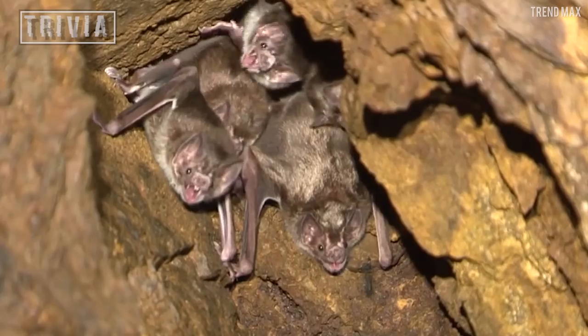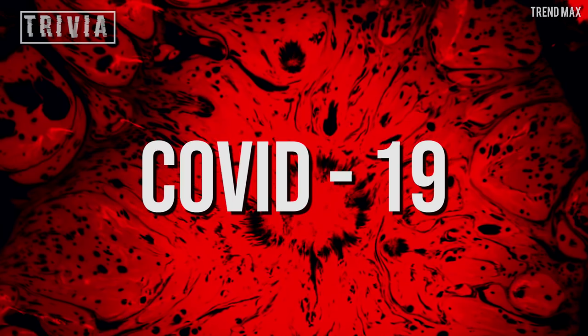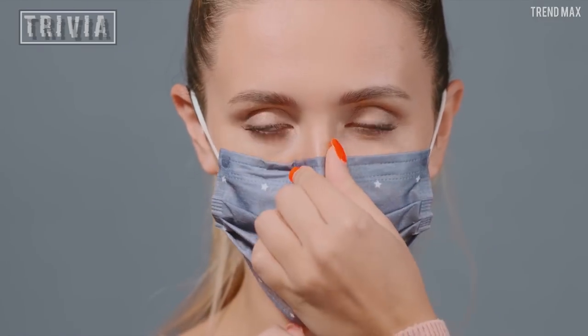Before continuing, since we're talking about scary bats, would you like to know which one originated the COVID-19? Stay until the end to find it out.